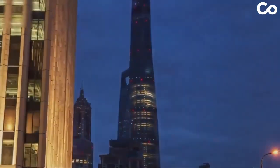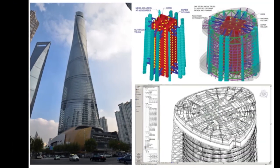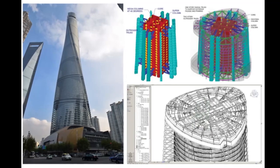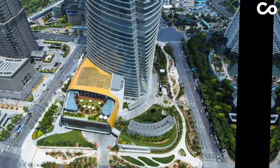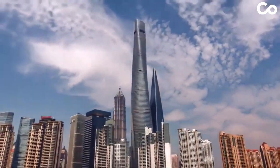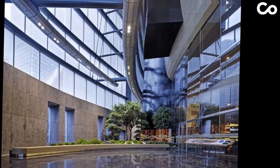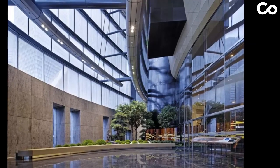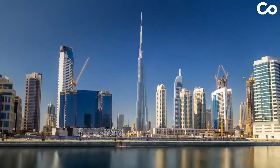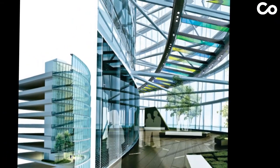The tower's commitment to sustainability is evident throughout its construction, led by Marshall Stravila, Gensler's design director. Sustainable methods were integrated from the start. This dedication earned the Shanghai Tower LEED Gold Certification, showcasing its innovative strategies for energy efficiency. From its towering height to its sustainable design, the Shanghai Tower stands as a testament to human ingenuity and environmental stewardship.